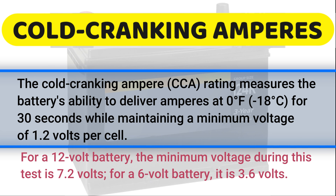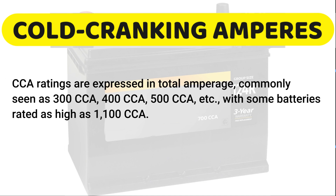The cold cranking performance rating is referred to as cold cranking amperes (CCA). It is advisable to purchase a battery with the highest CCA within your budget. Consult the vehicle manufacturer's specifications for the recommended battery capacity. The cold cranking rating is expressed in total amperage, and is typically identified as 300 CCA, 400 CCA, 500 CCA, and so on. Some batteries are rated as high as 1,100 CCA.